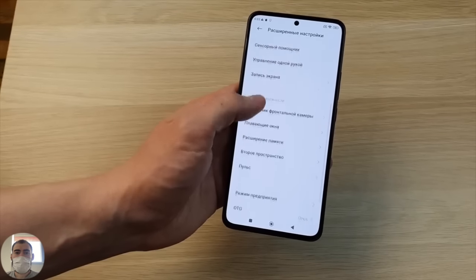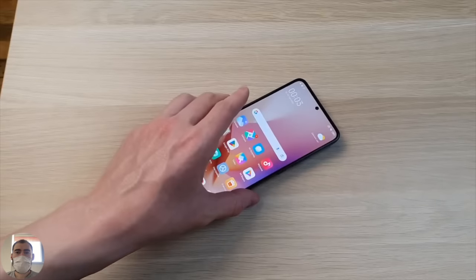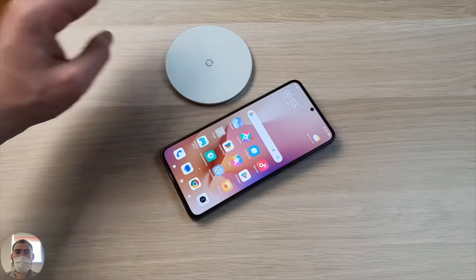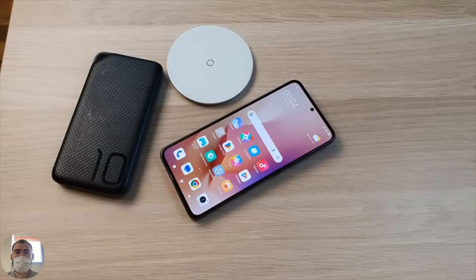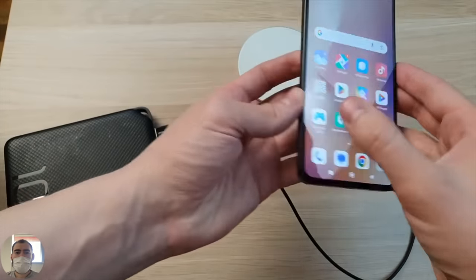The battery is a standard 5000mAh with fast charging at 67 watts. As for wireless charging, we'll find out now - I have a wireless charger, a 10,000mAh power bank. I connect the power bank and try to charge this phone wirelessly. I put the phone on the wireless charger and... nothing is happening. There is no wireless charging here. Xiaomi seems to leave a little more room for maneuver for more expensive models so that they are somehow different from more affordable flagships. Full protection against water IP68 is there, but no wireless charging.